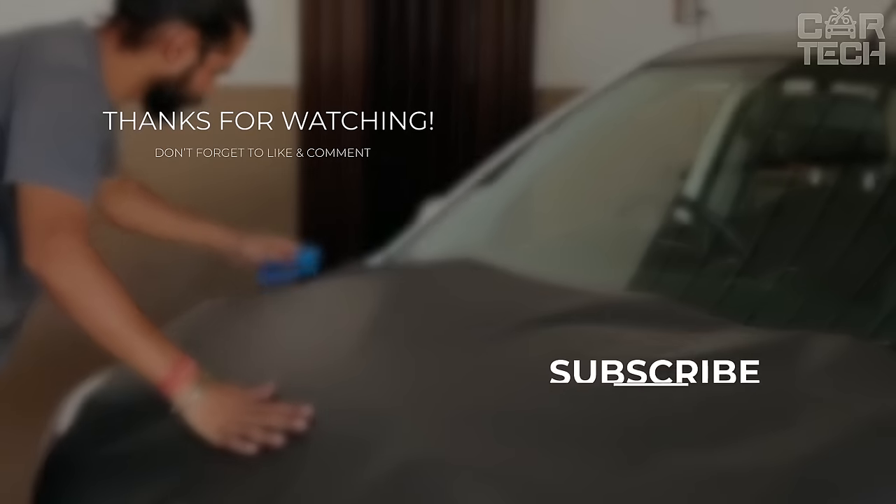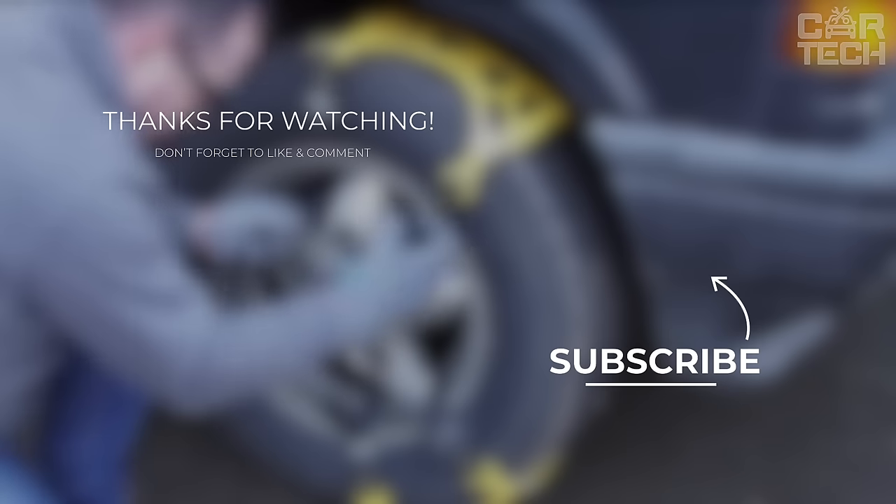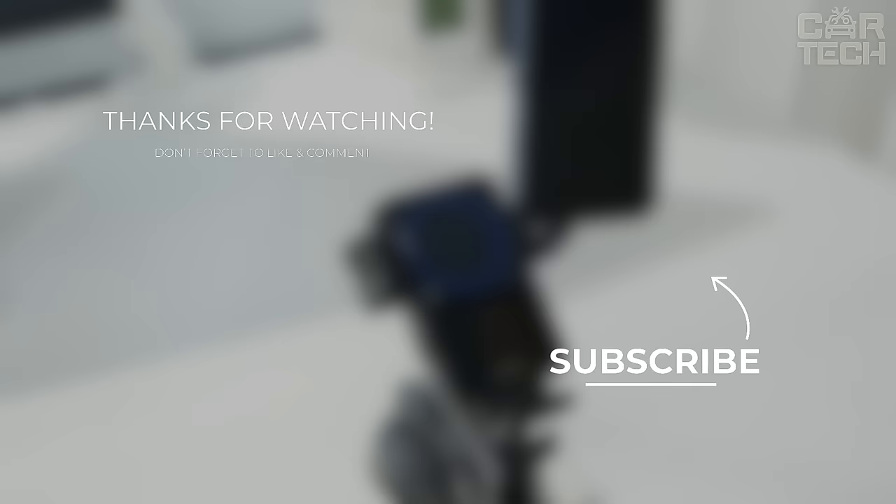That's it for today. Keep driving safely, explore new gadgets, and keep making each journey unforgettable. Until our next tech-filled adventure, stay on the road.